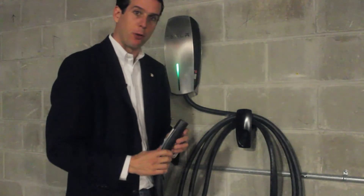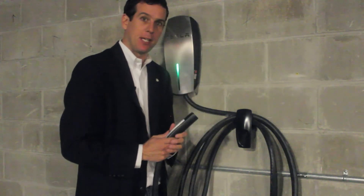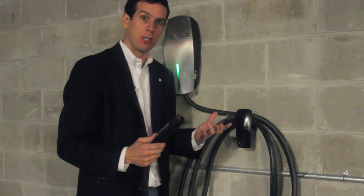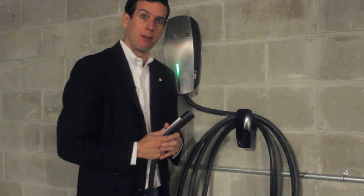What's great about this wall connector for your business or home is that it can be hooked to anywhere from a 50 to 100 amp circuit. Obviously, the larger the amperage, the quicker the vehicle will be charged. But depending upon your building's limitations for power, you have all options.